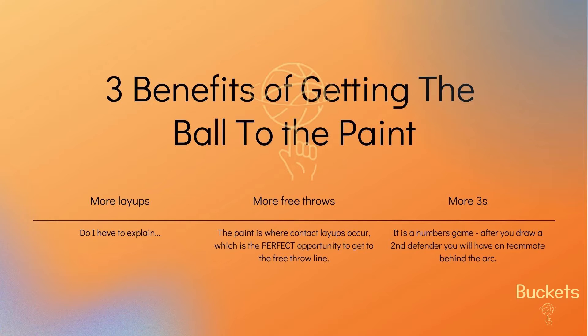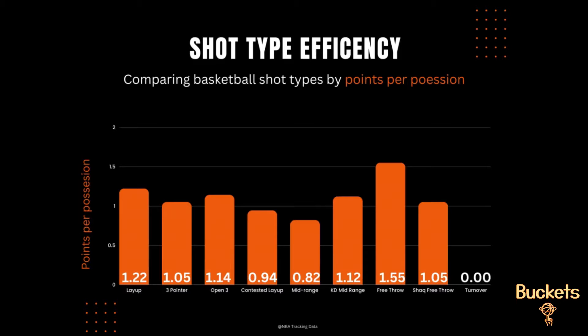My conclusion: hunt the paint. Layups are very efficient, driving to the paint also provides more opportunities to get fouled and shoot the most efficient shot — the free throw. Driving to the rim also opens up opportunities for three-point shooters on the perimeter. Don't get in the habit of settling. And lastly, the worst end to a possession is a turnover — coming in at the least efficient of all possessions at 0.0 points per possession.